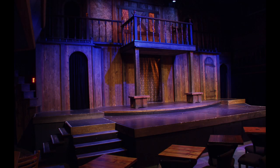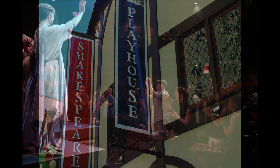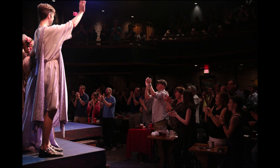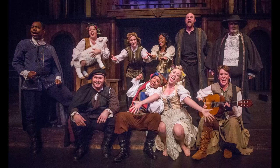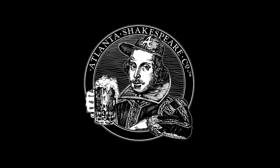Welcome to the Shakespeare Tavern Playhouse, home of the Atlanta Shakespeare Company. Open 51 weeks of the year and performing at least one play a month, there is always something to see. Over the years, we have received many questions about how it works when people visit the theater. Since we have renovated our space and added some new things of interest, we hope this video will help you plan your next trip to the Shakespeare Tavern Playhouse.